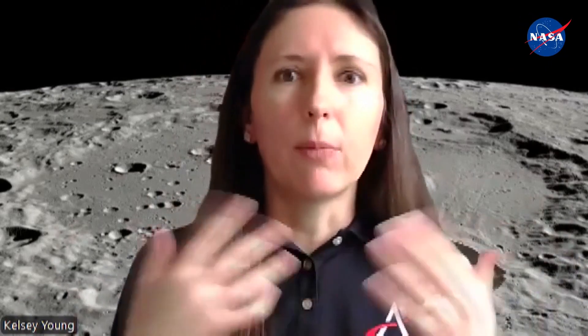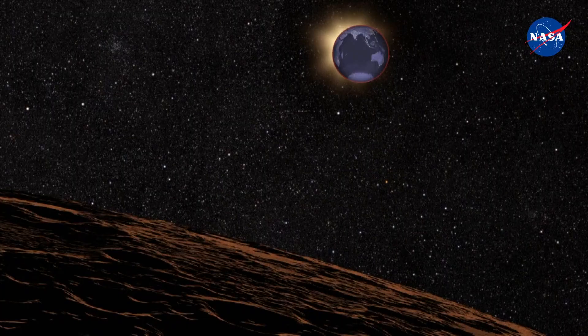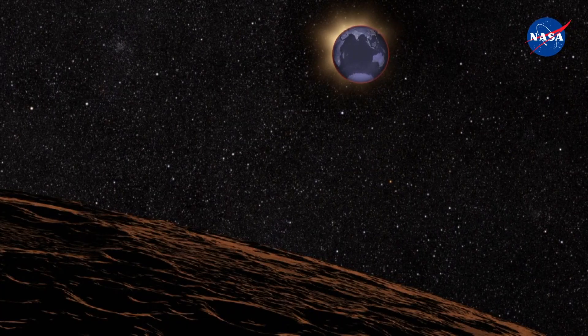It can tell the astronauts what to expect. It can help us do the traverse planning for when they get there. It can help us pick a landing site. It can tell us what areas are safe and which areas are not. It can help constrain the radiation environment. It can also help us learn more about our planet, too.